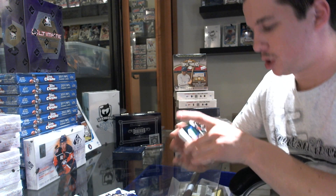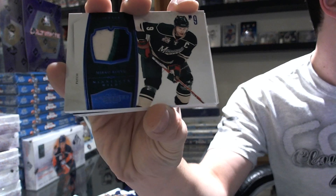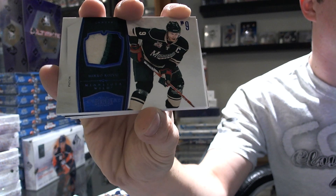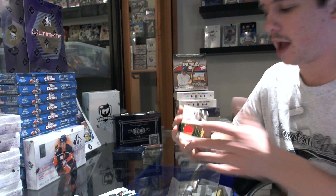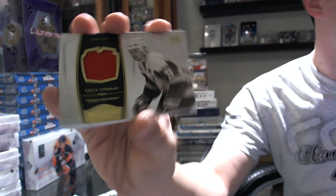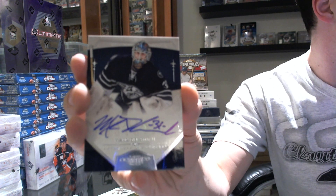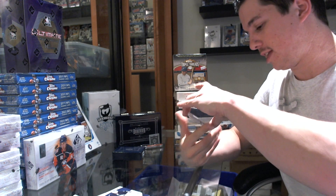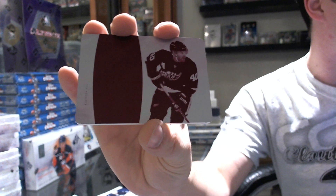We've got a two-color patch, funky-looking patch, numbered 21 of 25 for the Minnesota Wild, Mikko Koivu. We've got a jersey numbered to 99 for the Detroit Red Wings, Steve Yzerman. Then we've got a rookie auto numbered to 199 for the Nashville Predators, Mark Dekanich. And we finish with a one-of-one printing plate for the Detroit Red Wings, Henrik Zetterberg.